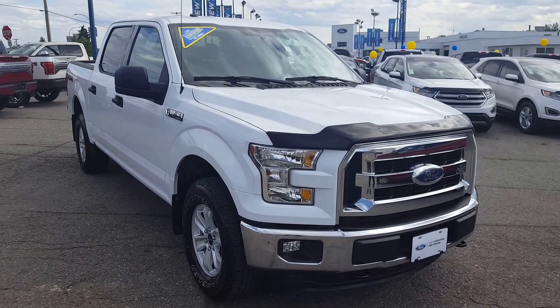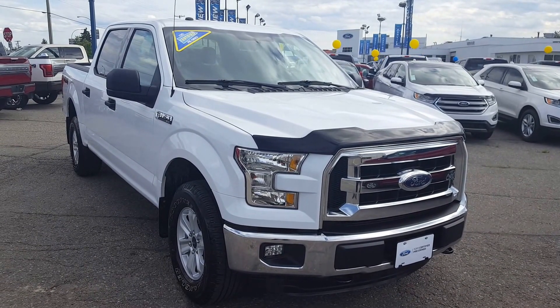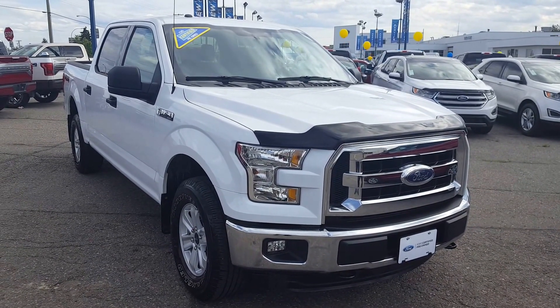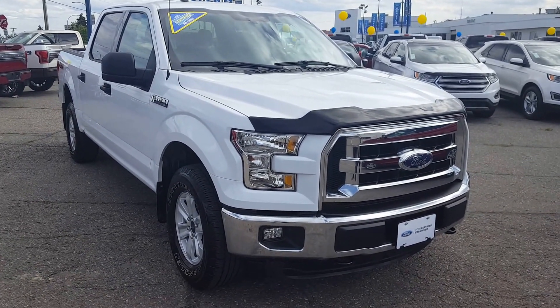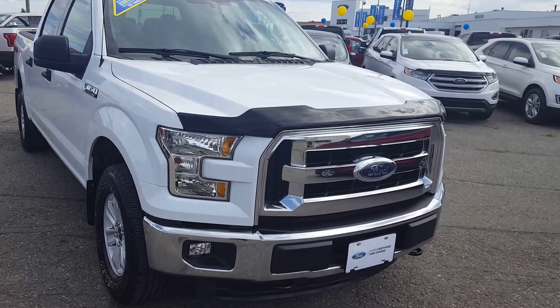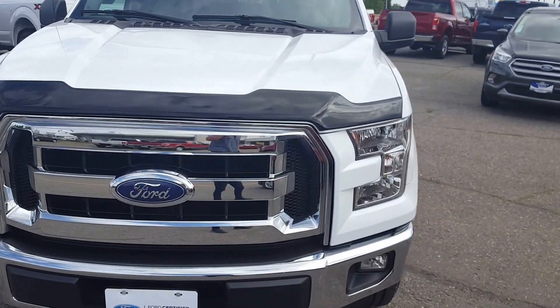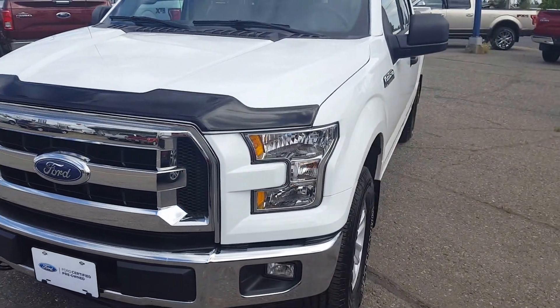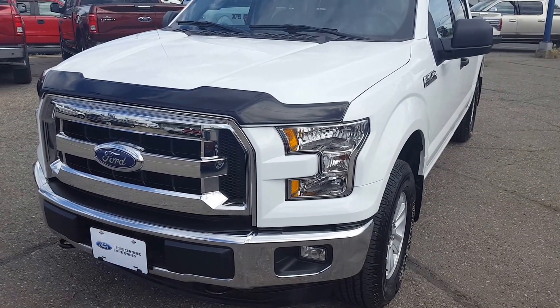Hello everybody here at PG Motors, about to take a quick look at this certified pre-owned 2016 Ford F-150 XLT in white. This truck has four doors, four wheel drive, and a 5.0 liter V8 engine. I'm going to take you around some of the interior and exterior features, and if you feel like this truck suits your needs, feel free to come in, take it for a test drive, or give us a call at 250-563-8111.